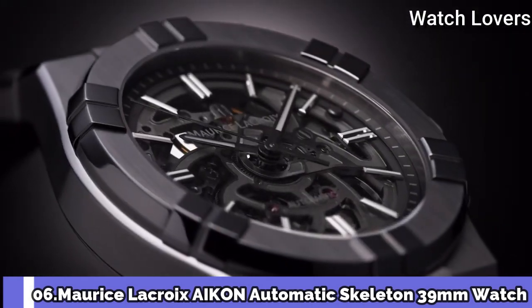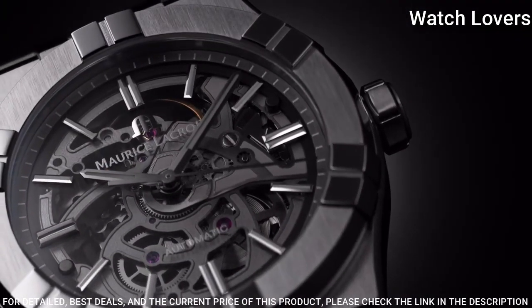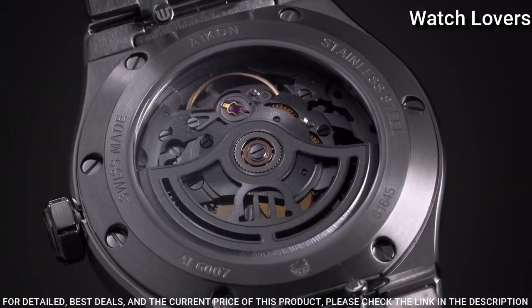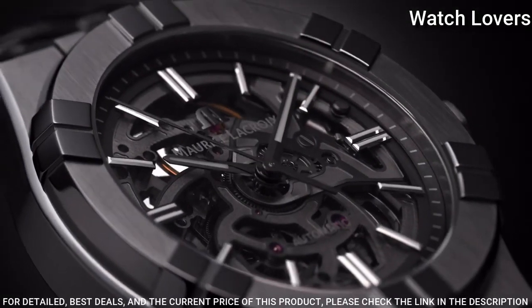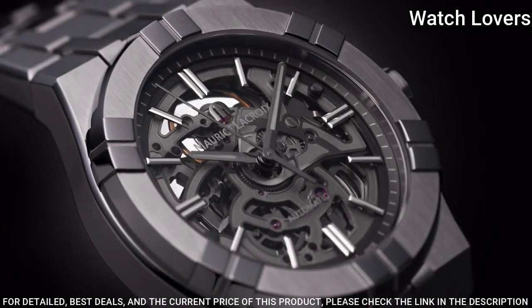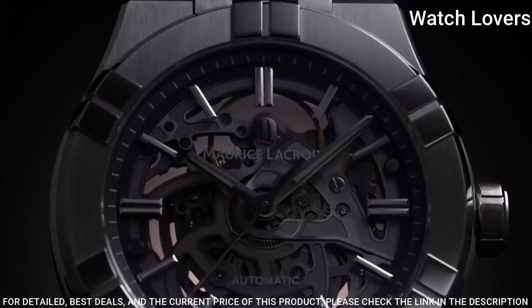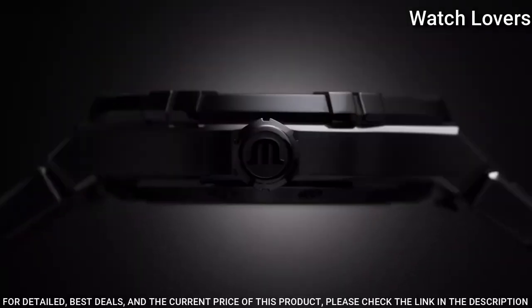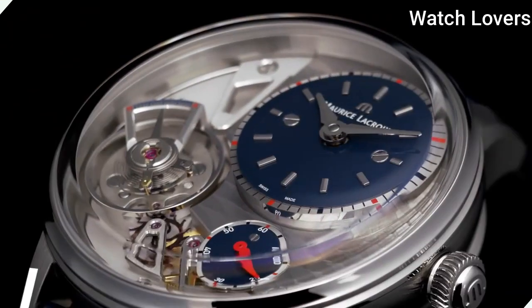Number 6. Maurice Lacroix Icon Automatic Skeleton 39mm Watch. Maurice Lacroix unveils its latest timepiece, the Icon Skeleton — a model inspired by urban architecture. The Swiss firm has worked closely with movement specialist Salida, creating a brand new movement. Case material: stainless steel. Case diameter 39mm. Functions: Hours, Minutes, Seconds. Movement: Automatic. Water-resistant 200 meters.